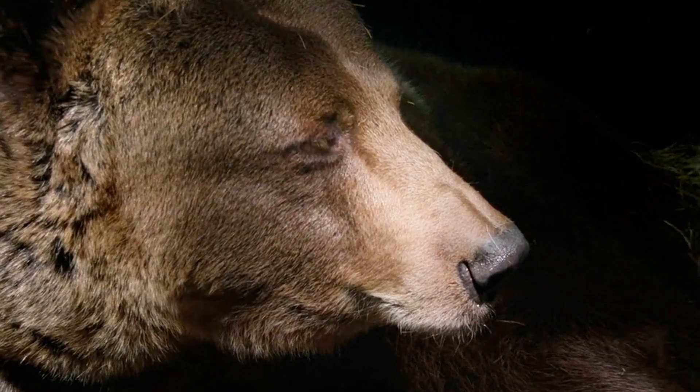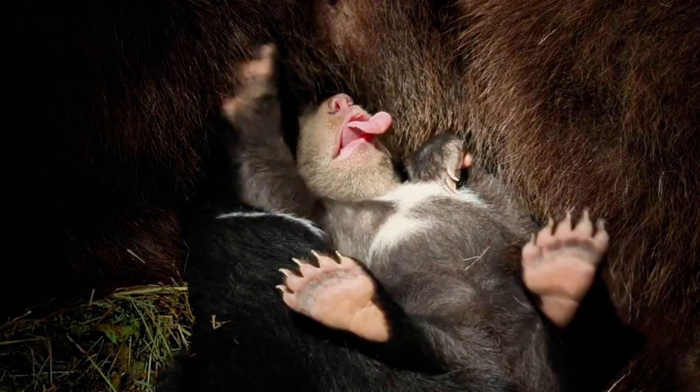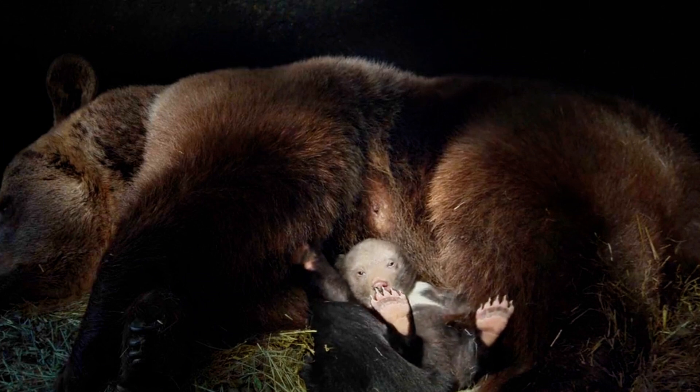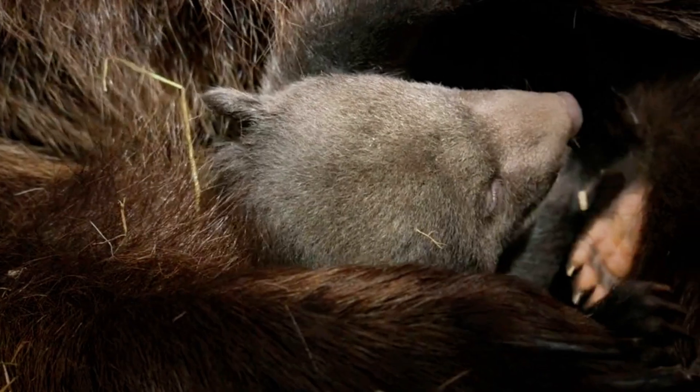For the first 3-4 months, brown bear cubs drink only their mother's milk. And guess what? It's super rich and full of fat, just what they need to grow big and strong. By the time snow starts to melt, these little cubs are 10 times bigger than when they were born.